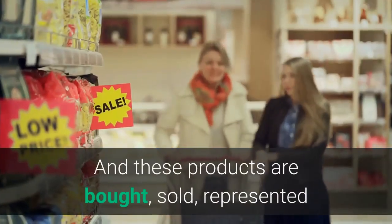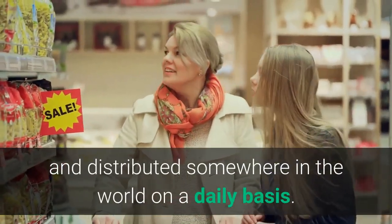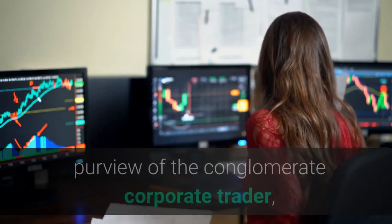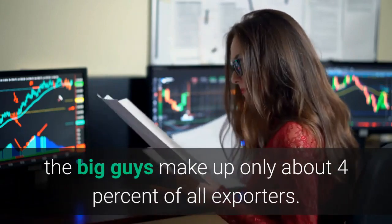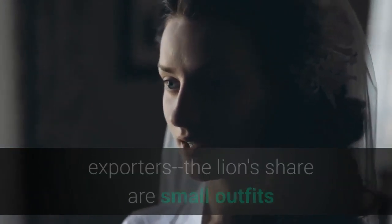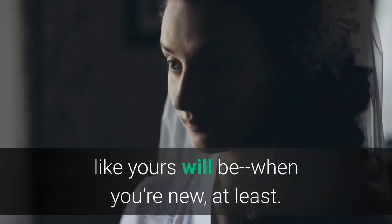These products are bought, sold, represented, and distributed somewhere in the world on a daily basis. But the import-export field is not the sole purview of the conglomerate corporate trader. According to the US Department of Commerce, the big guys make up only about 4% of all exporters, which means that the other 96% — the lion's share — are small outfits like yours will be when you're new, at least.